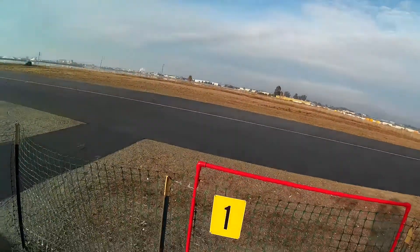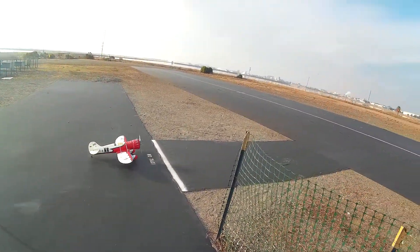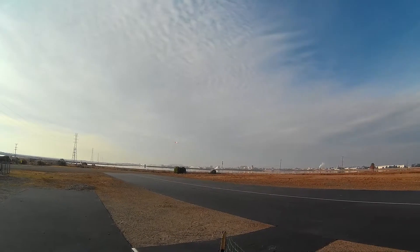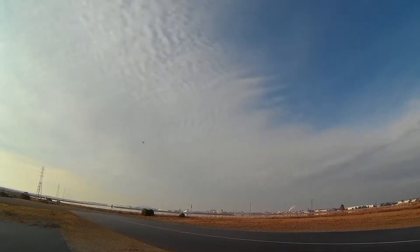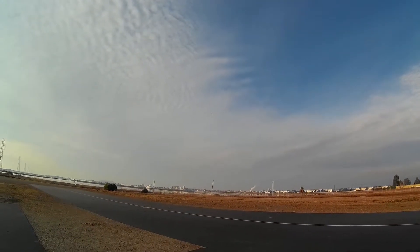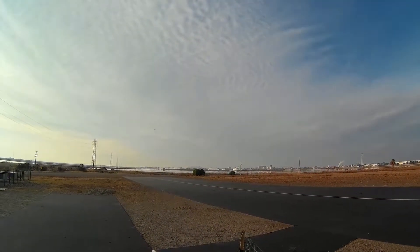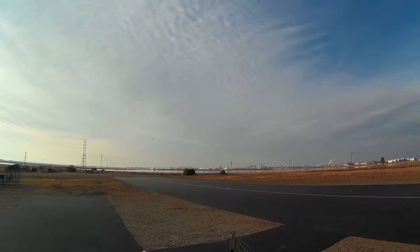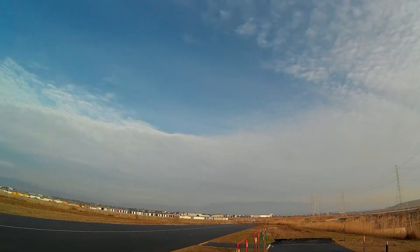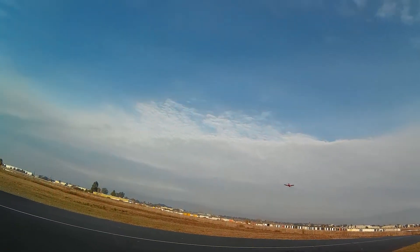All right, it's totally calm. Really nice. GB time.